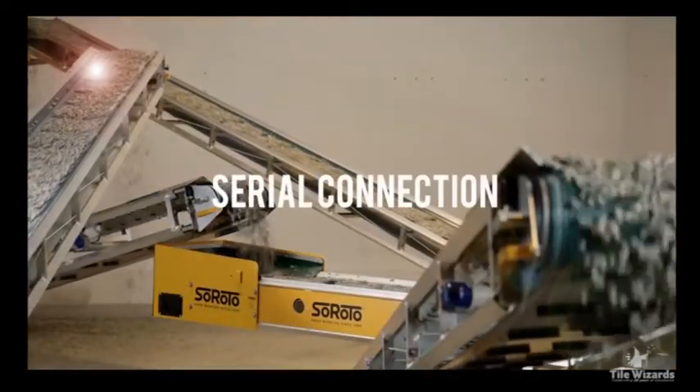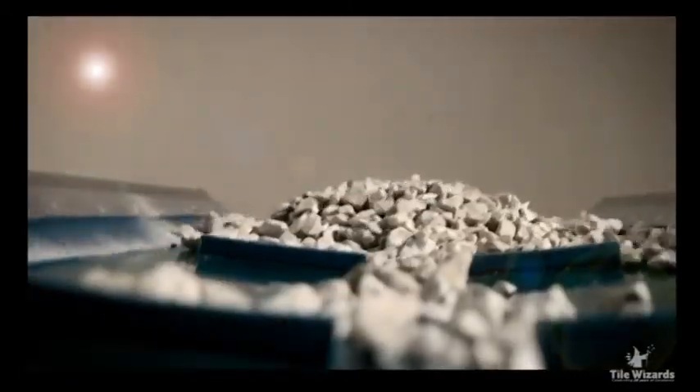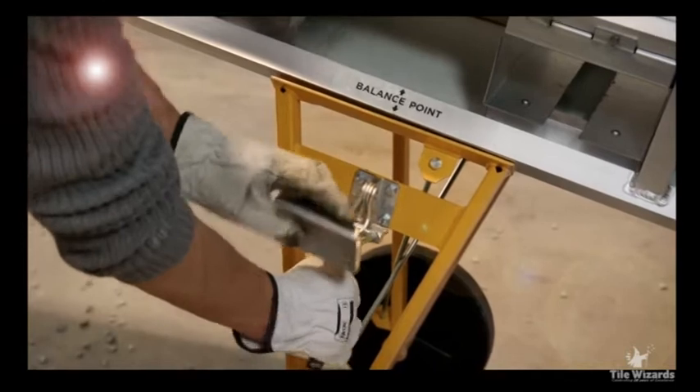The belt conveyors can be connected in series and have fittings for scaffolding, which means they can be adapted in both length and height, and you can change the angle as you wish with the included undercarriage.